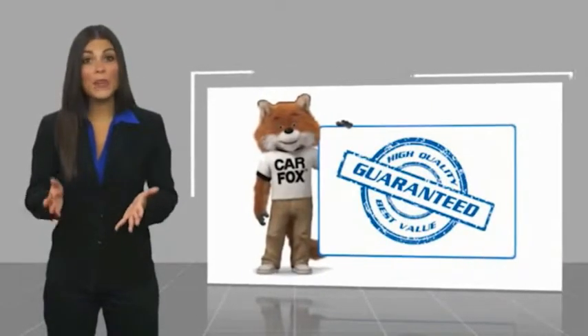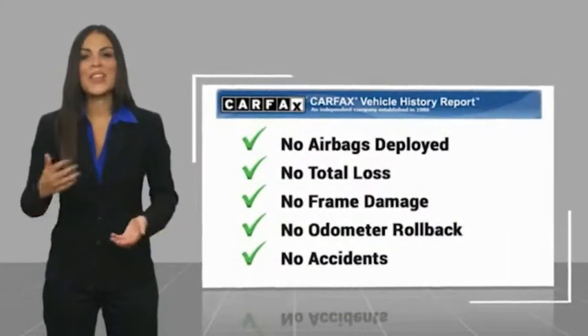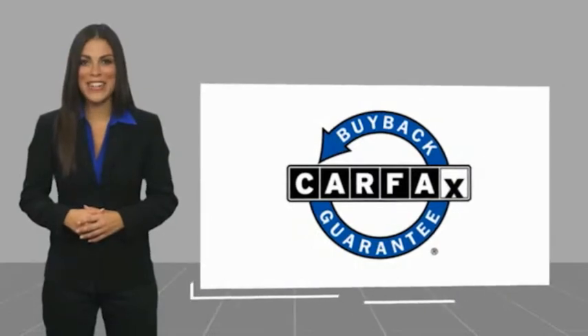Be sure to find a complimentary copy of this report online or contact the dealership. This vehicle qualifies for the Carfax buy-back guarantee.